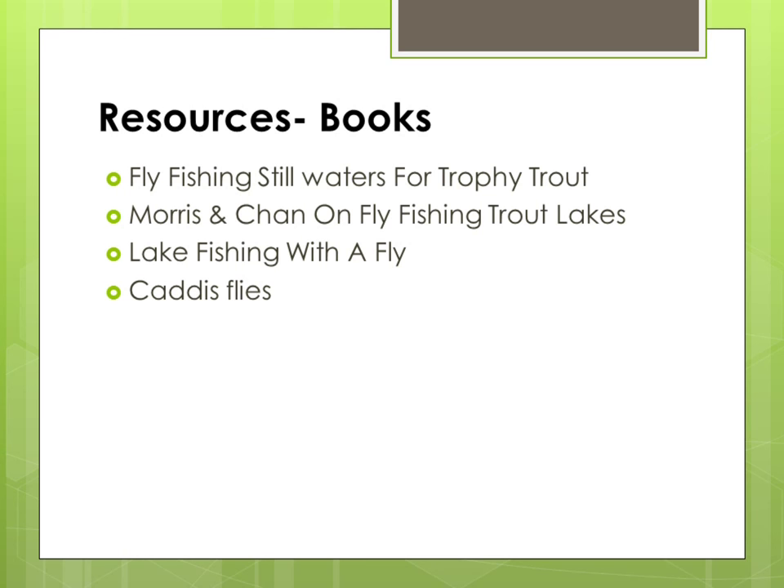These are the books that I have been studying over the last 15 years to help me with my fly fishing in lakes. I've modified a lot of the information and the techniques mentioned in these books based on the information I've collected over the years by observation. Let me give you a brief overview of what these books contain.